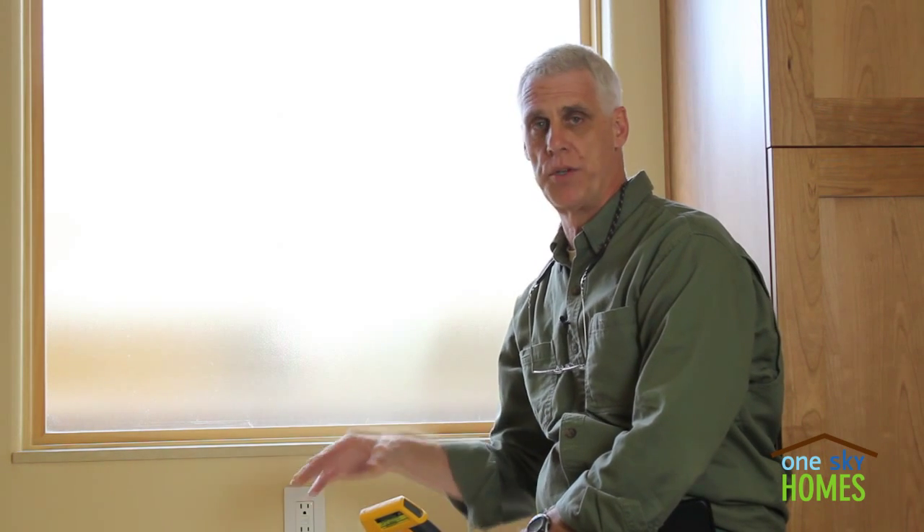We're at the CUTL, the Net Zero Energy Home Project. We have a partnership with the U.S. Department of Energy's Building America program to gather data about the performance of the home.